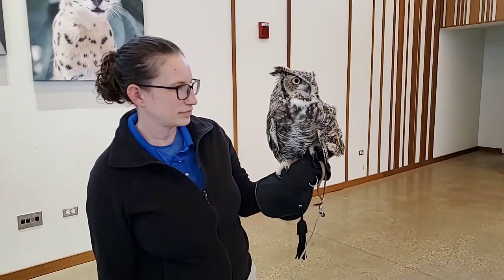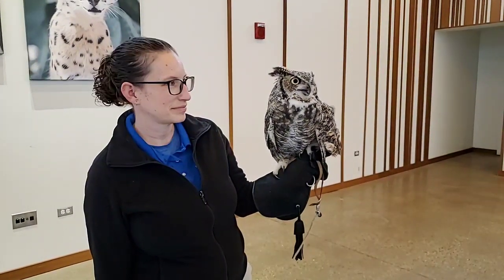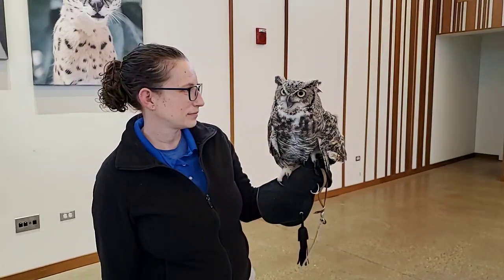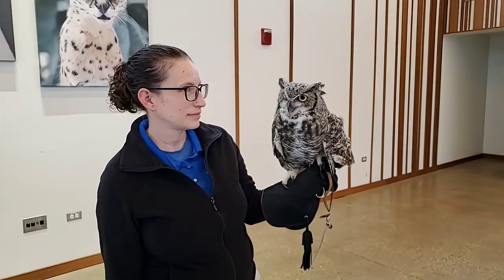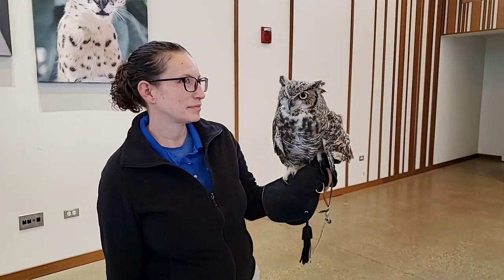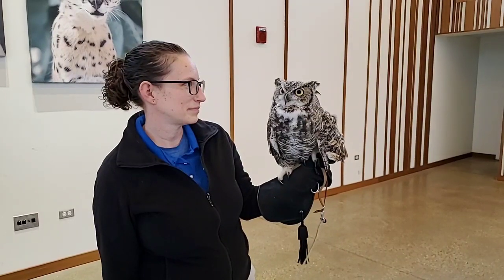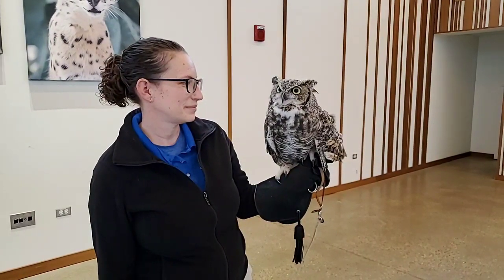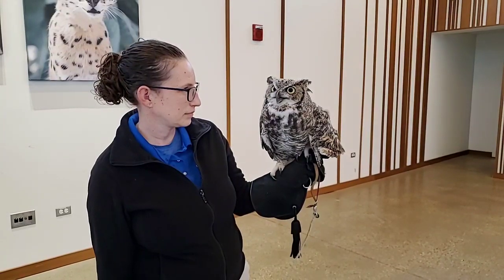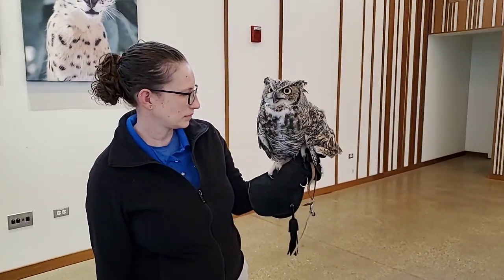Those talons are about an inch to inch and a half long, and she can grip down with about 300 pounds of pressure per square inch. Right now she knows Francine's her friend and knows nothing bad is going to happen, so she's just resting there. But if she clamped down, it probably would be a little bit uncomfortable even with that glove on. Three hundred pounds of pressure is about the same pressure that a German shepherd dog will use to bite.